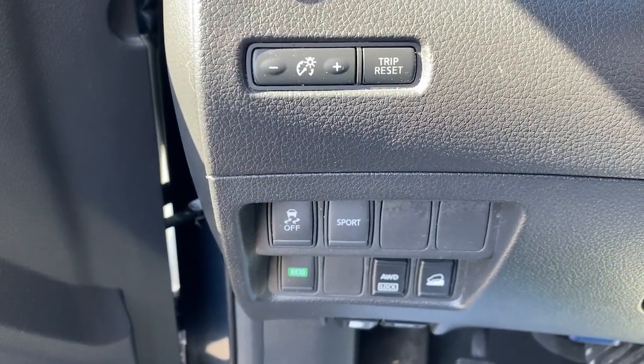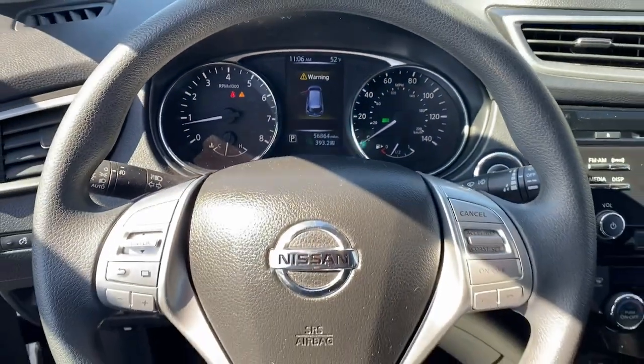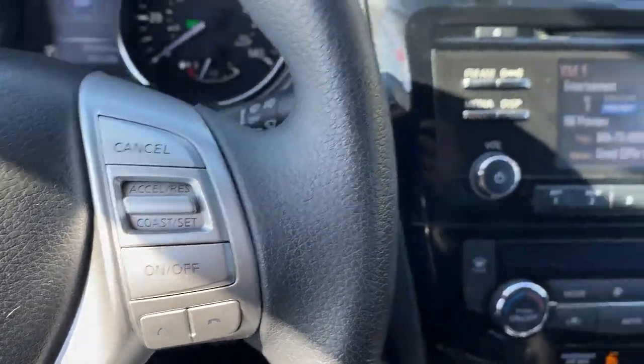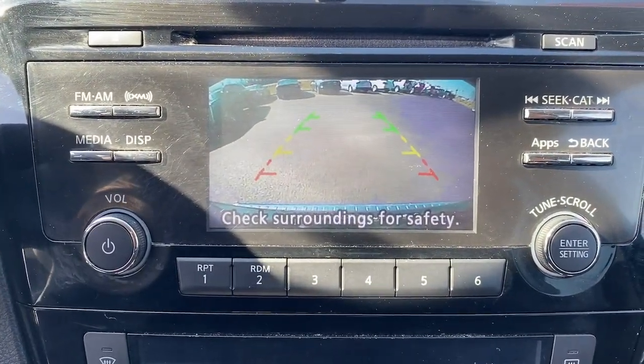These are just some of the great options this vehicle comes with: keyless entry, satellite radio, electronic stability control, power driver's seat, alarm, dual-zone AC, aluminum wheels, steering wheel audio controls, rear spoiler, and intermittent wipers.